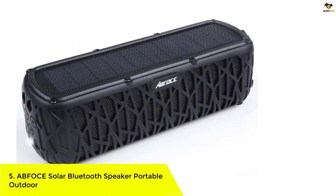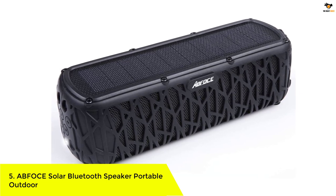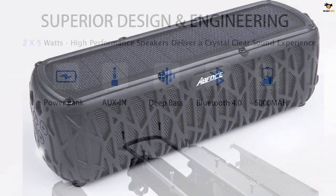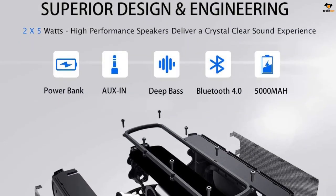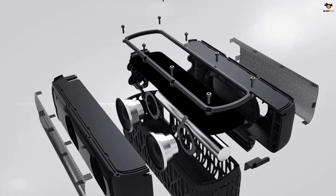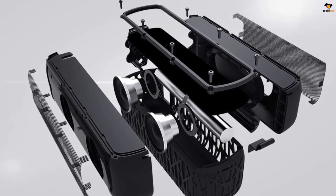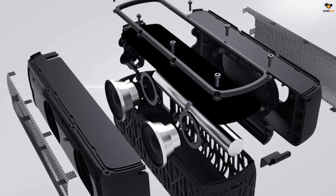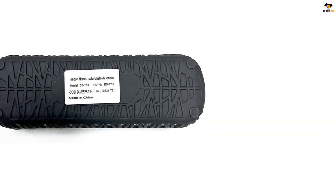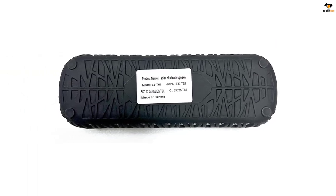Number 5: ABFOCE Solar Bluetooth Speaker Portable Outdoor. ABFOCE is one of the best brand choices you can make when you are looking for a solar powered speaker, as this brand offers a wide collection of speakers to choose from. The speaker delivers a brilliant sound output from its full range dual 40mm drivers that provide a loud output of 10 watts. Since there are dual speakers, they offer a fantastic stereo sound experience that is quite good for listening to music.